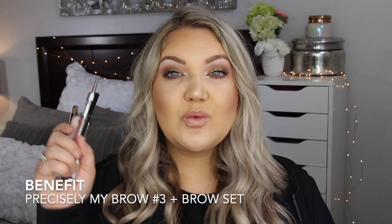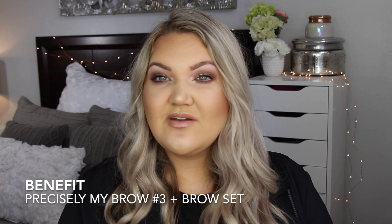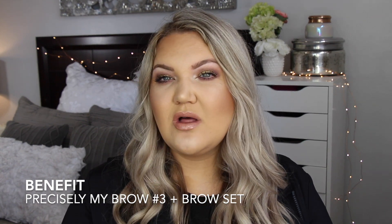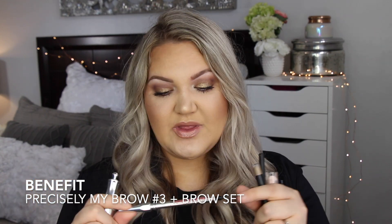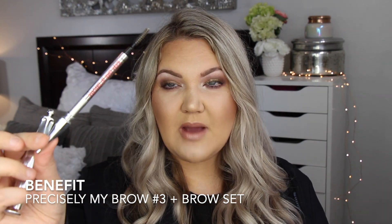Let's just go ahead because there is a ton of stuff. Let's start with brows. Now I had a few that I've talked about a lot before that I think were in my last yearly favorites, but this is the Benefit Precisely My Brow.